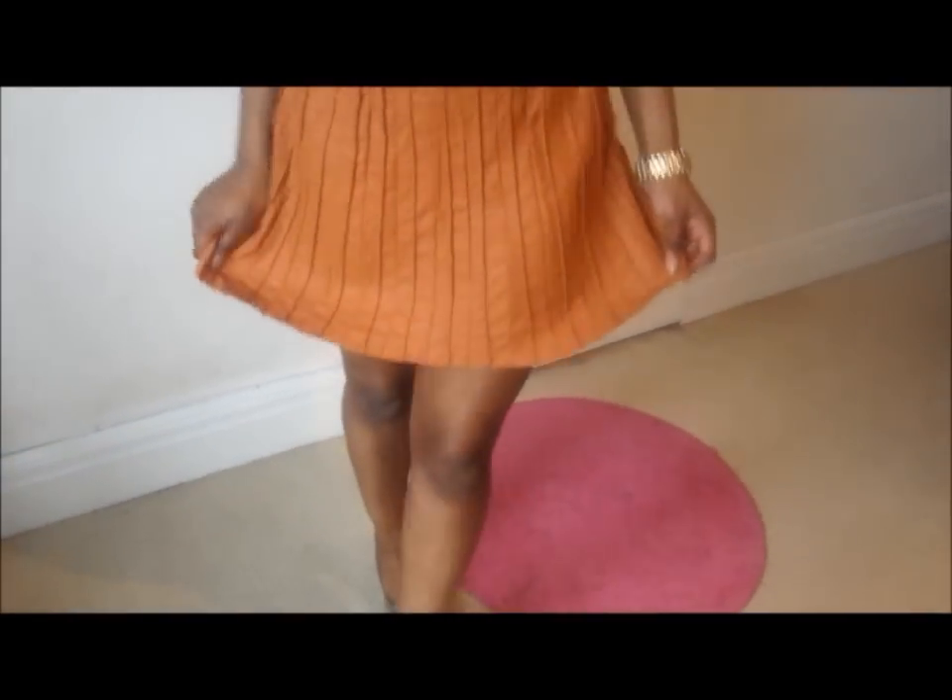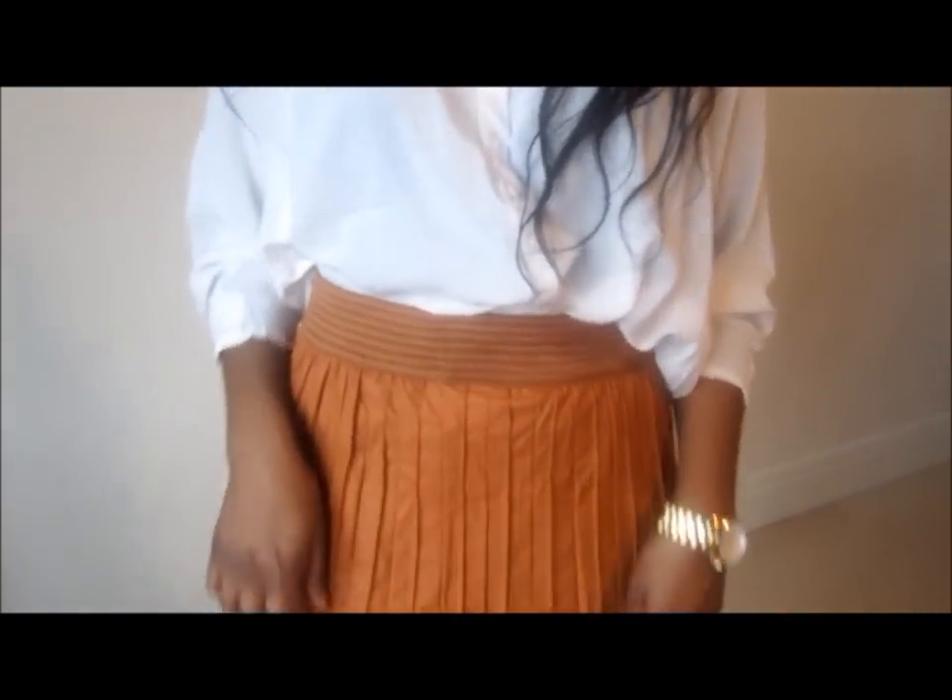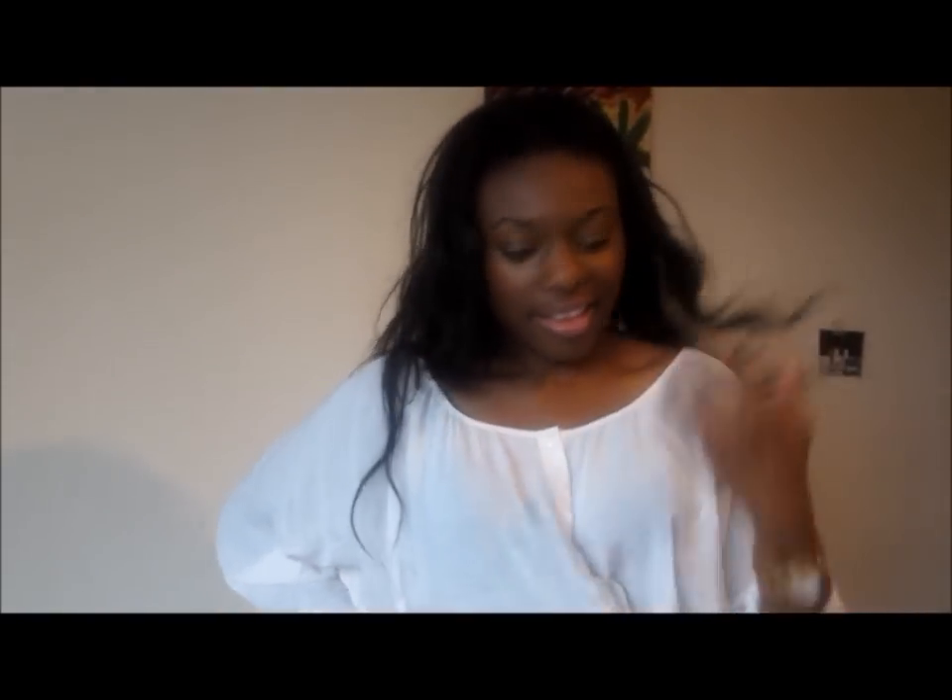This next look is another pleated skirt — I'm really liking pleated skirts, I think they suit me quite nicely. This one is actually in a mock leather, and it's from Primark as well. It's A-line once again and high-waisted, so you could put a belt on it.